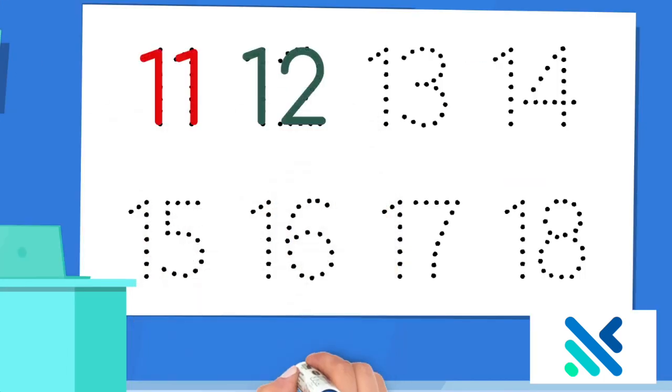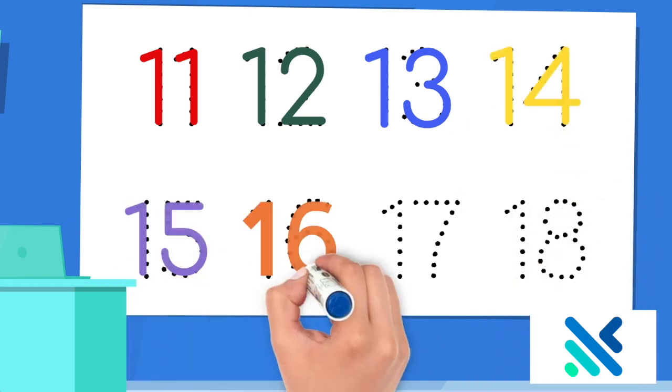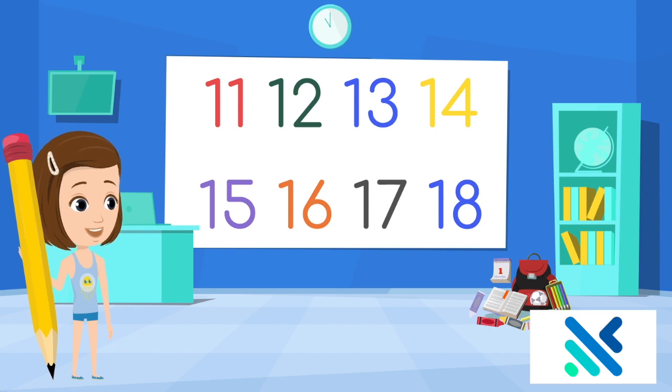11, 12, 13, 14, 15, 16, 17, 18. Let's count them all together.